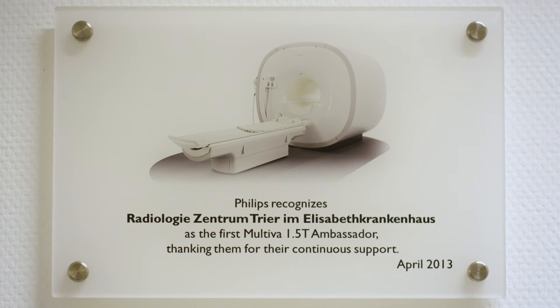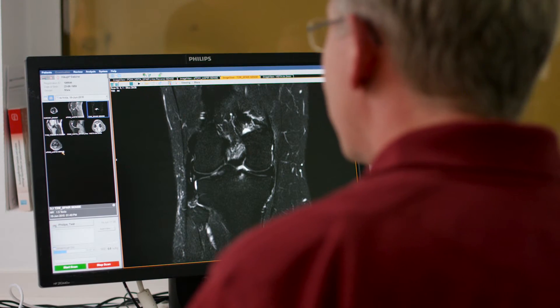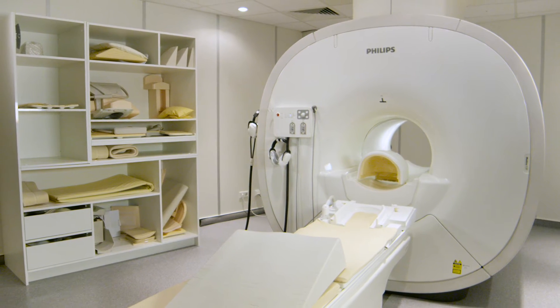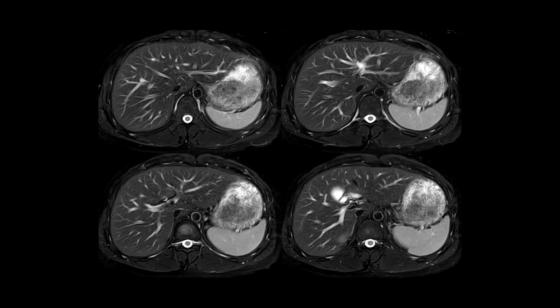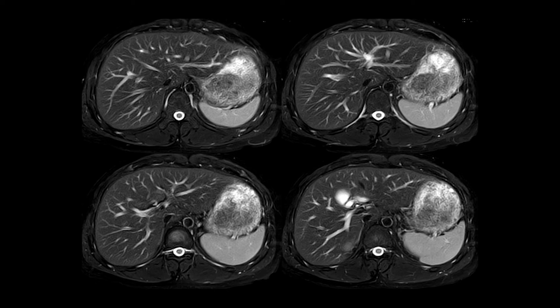If you look at our service documents, I believe we can prove that the system is very reliable and very robust. In the last two and a half years the system was running all the time. We used the MDixon sequences for abdominal imaging — this is a standard protocol nowadays — and we reached this level in a very short time.